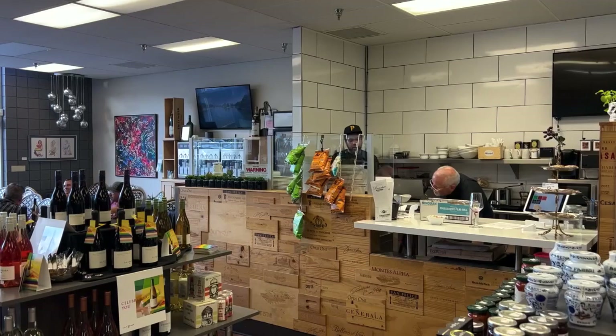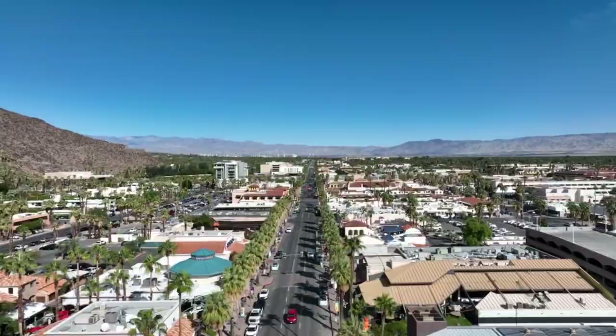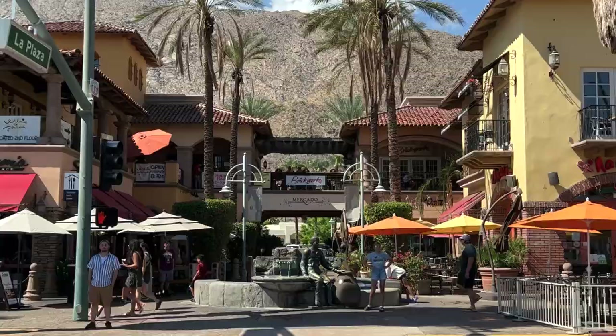On a final note, there's also a nice deli shop in the wine store that serves great sandwiches.